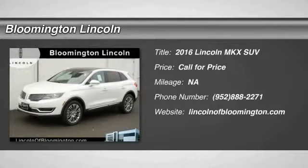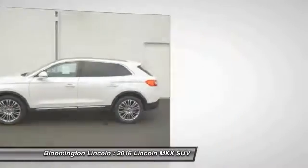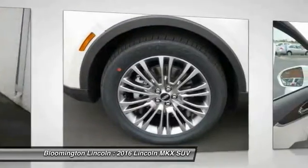2016 Lincoln MKX. The Lincoln MKX offers performance and a distinctly powerful ride that's ahead of the curve, boasting excellent launch and acceleration with a powerful engine that delivers plenty of horsepower. The Lincoln MKX is truly empowered for action.